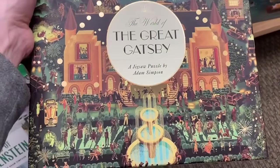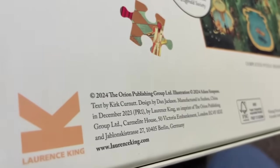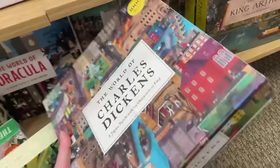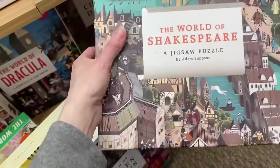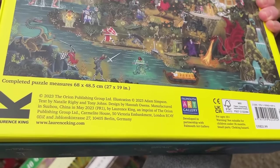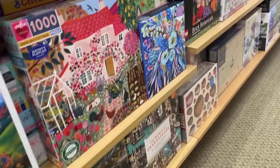Let's see - Agatha Christie, Frankenstein - that one's Netherlands, so I know that's going to be amazing. The World of 'Great Gatsby' - that's some crazy stuff in that image. Made in China - what's the year? 2024, so this might be a better version. Charles Dickens - 2021 China. This is interesting - I still don't know why Lawrence King has some of their puzzle images produced in different places. It's a shame because I'd really like the same experience with all my Lawrence King puzzles. I need to get up from the floor - my knees hurt.